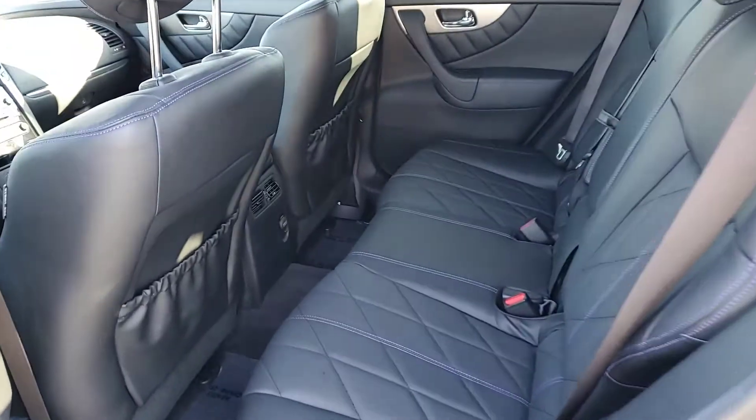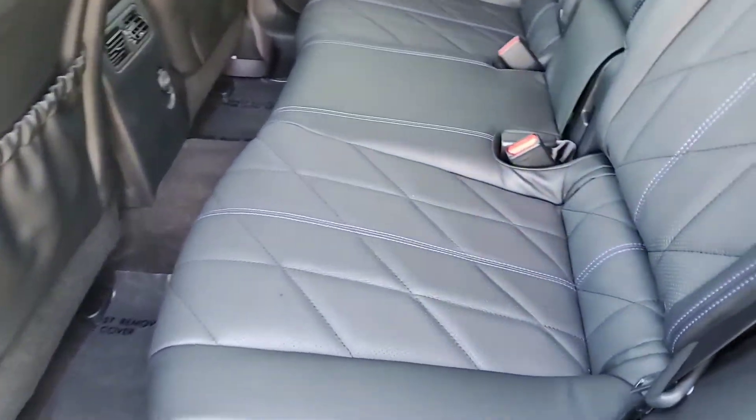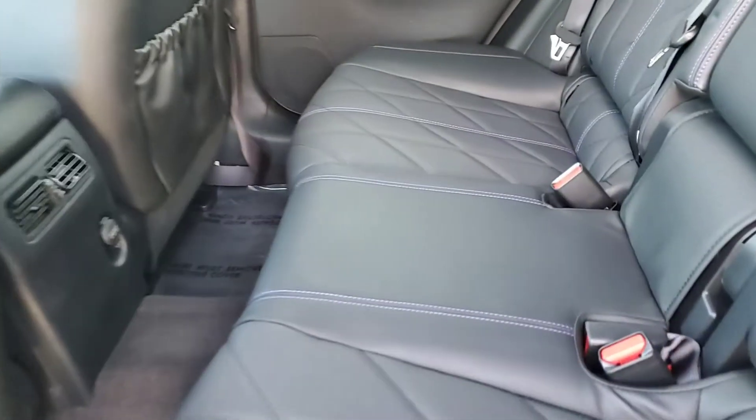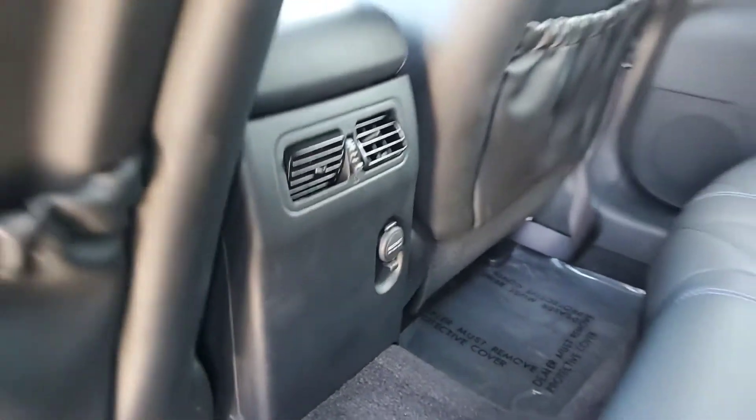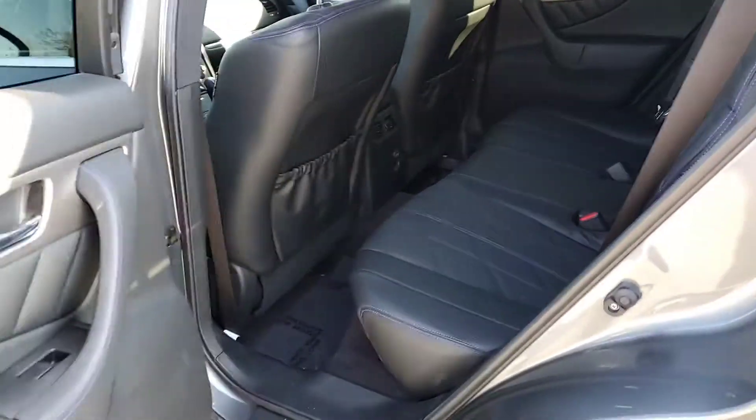I'll give you a tour here on the back seat. You'll see the purple stitching inside the seats, rear vents as well as a power outlet available.